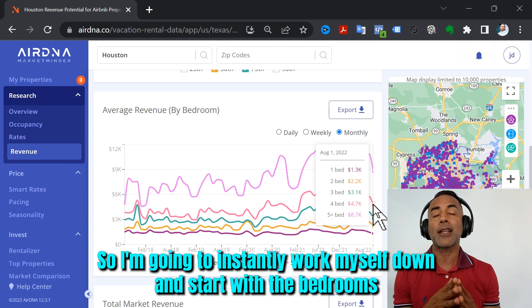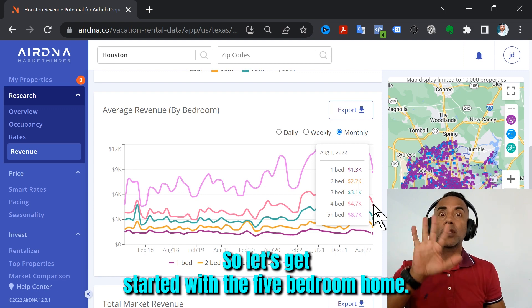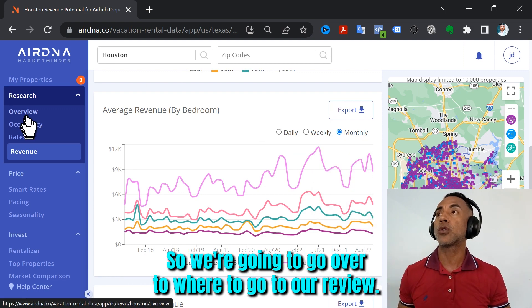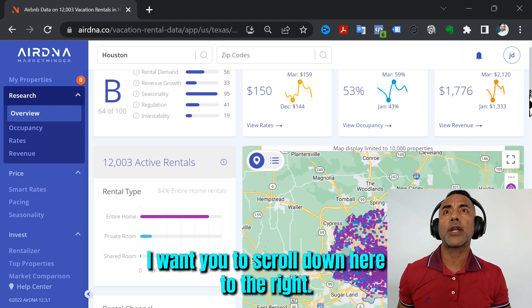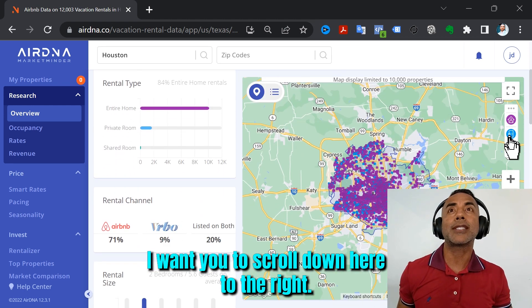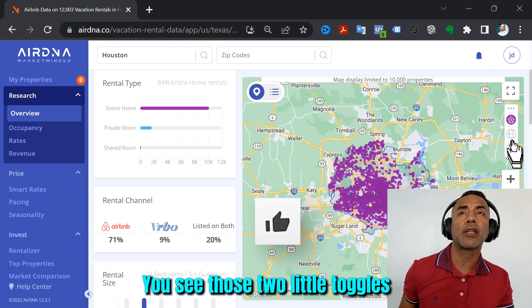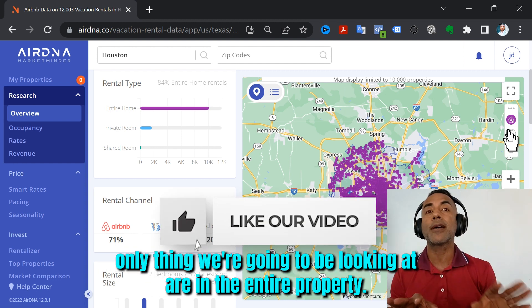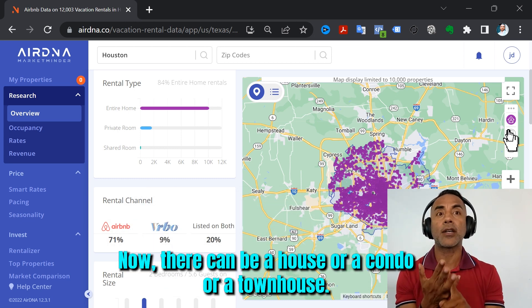So I'm going to work myself down and start with bedrooms to see what's going on. Let's get started with five-bedroom homes. We're going to go over to Overview. Scroll down to the right and take the shared properties and shared rooms off — you'll see those two little toggles. The only thing we're going to be looking at is entire properties, which can be a house, condo, or townhouse.